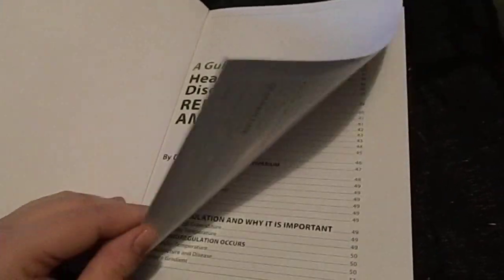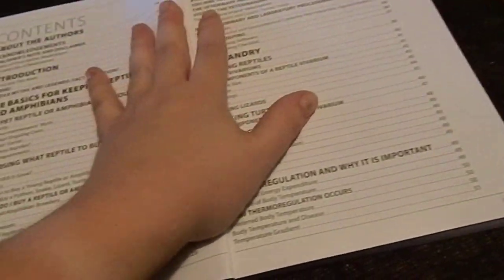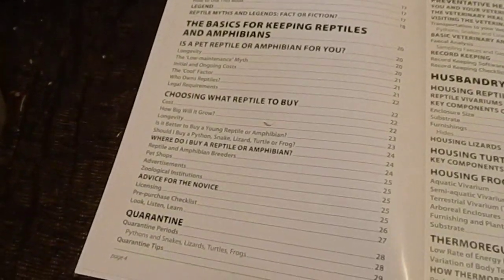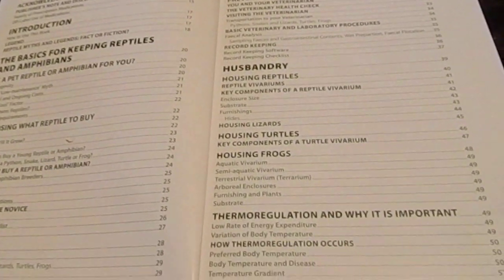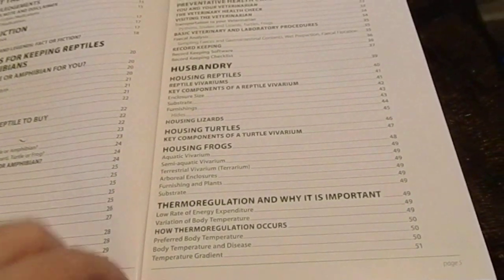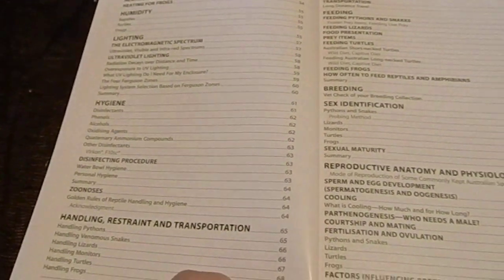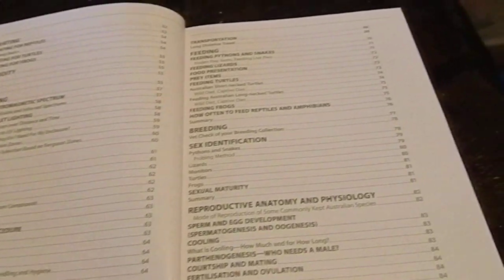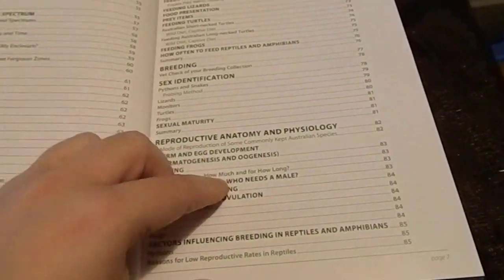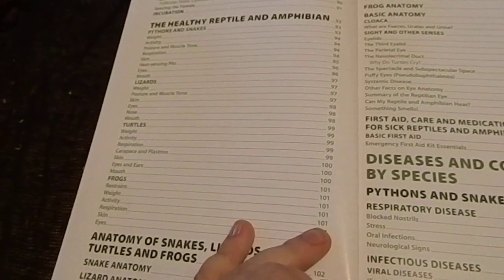Basically because this is an Australian book, it focuses on Australian animals. Topics covered include basics for keeping reptiles and amphibians, choosing what reptile to buy, quarantine, husbandry, housing frogs, housing turtles, housing reptiles, thermoregulation and why it's important, heating, lighting, hygiene, handling, restraint and transportation, feeding, breeding, and sex identification.